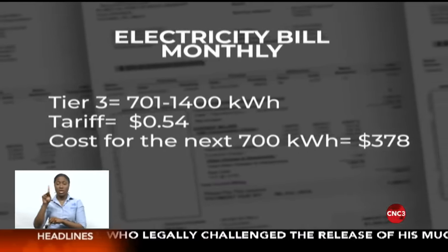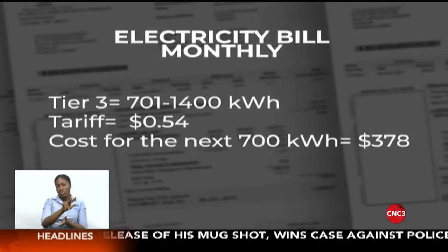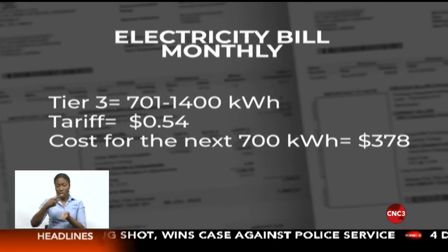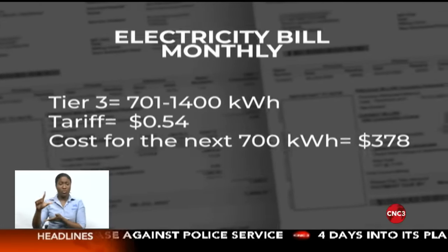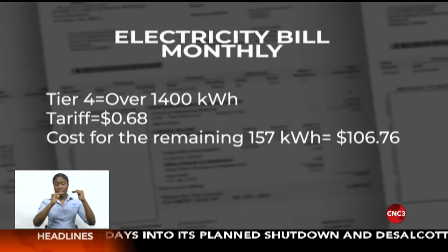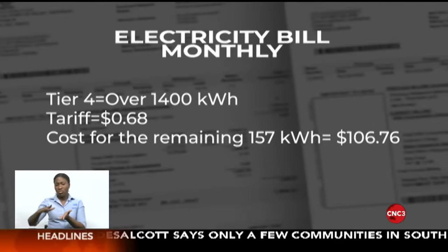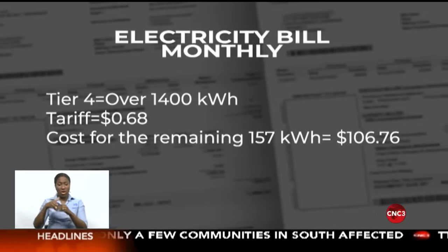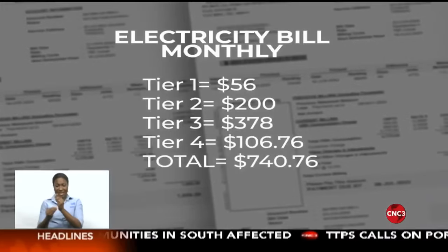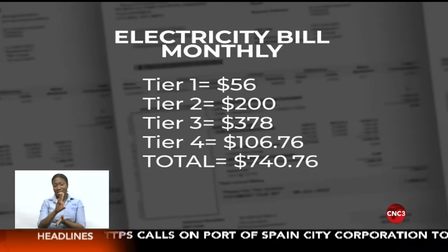That covers the next 700 kilowatts of use. Therefore, 700 by the new rate of $0.54 gives me $378. And that takes me into the fourth tier of over 1,400 kilowatt hours, which works out to around $106.76. We add all of that and it leaves me with $740.76.